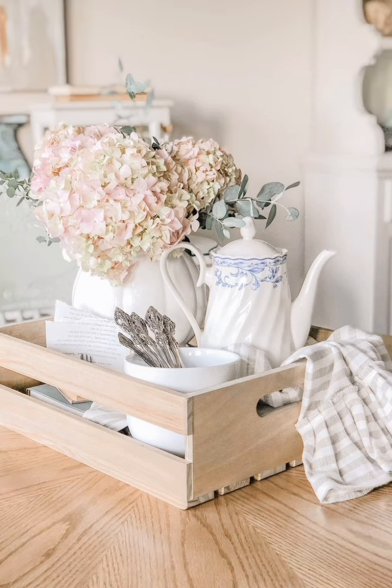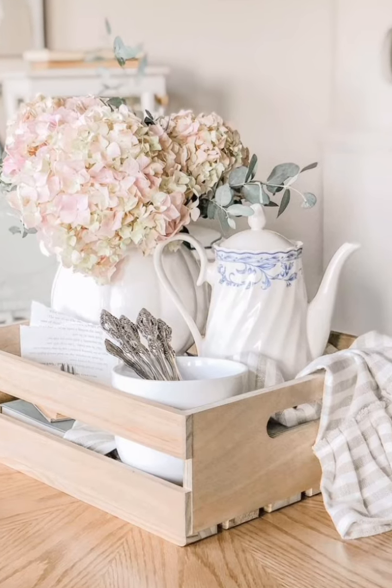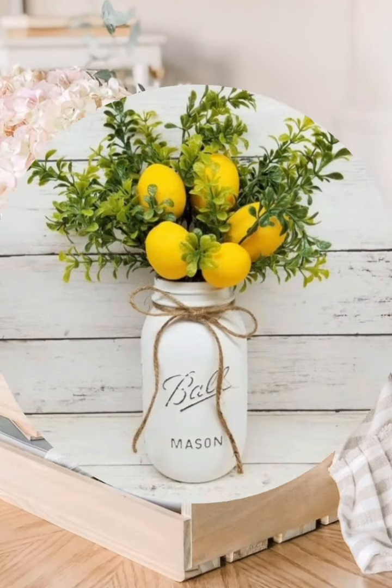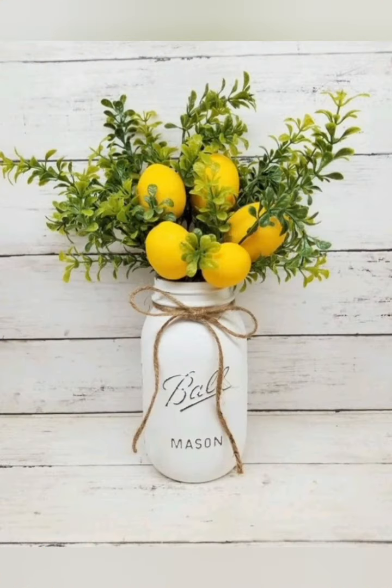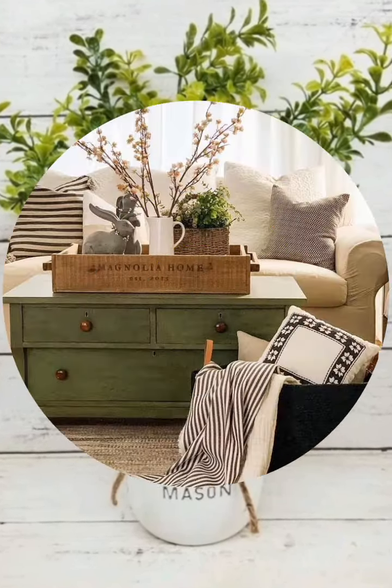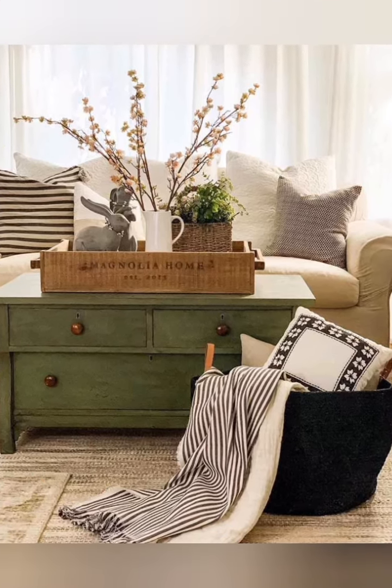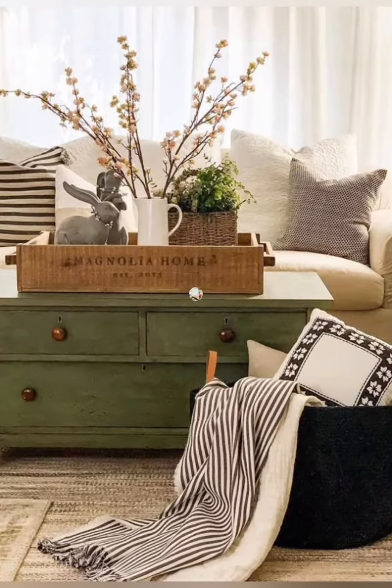Number fourteen: bring the outdoors in — collect branches of blossoming flowers, twigs or leafy branches to create beautiful seasonal arrangements for your indoor spaces.